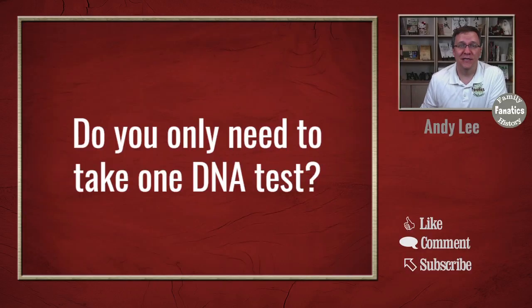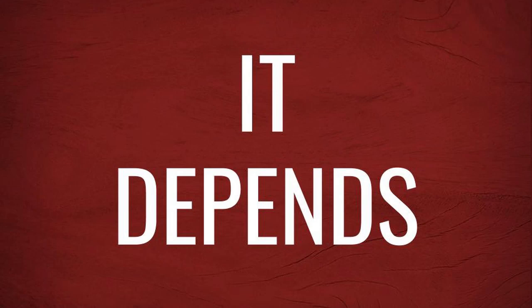Have you ever asked, do I only need to take one DNA test, and wondered what that answer was? Let me tell you what I think about this. When you ask the question, do you need to take one DNA test, it sounds really simple. But I think that there are some complexities to this question.